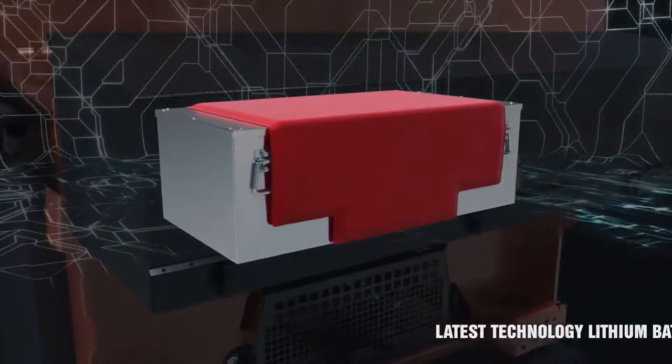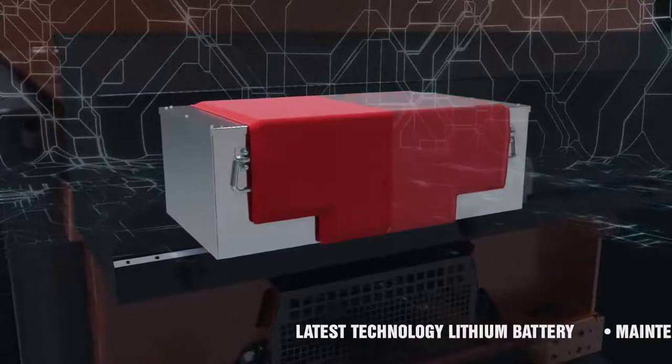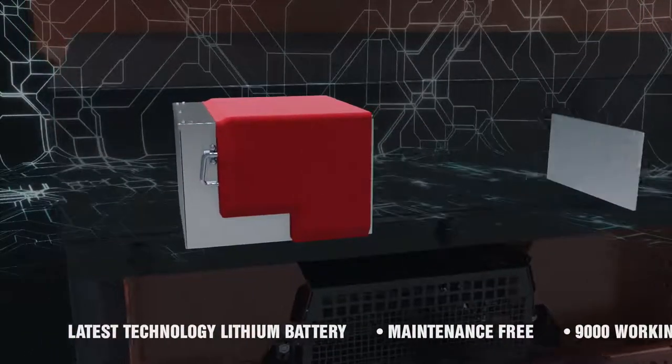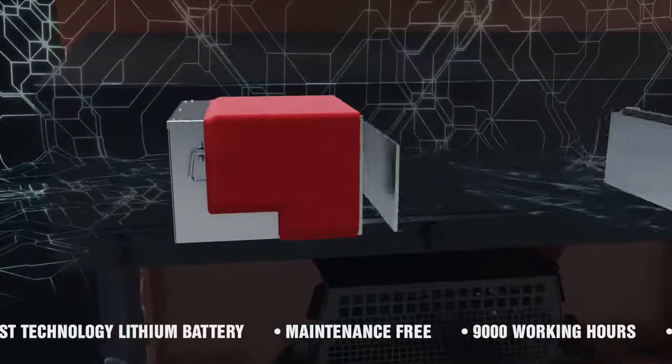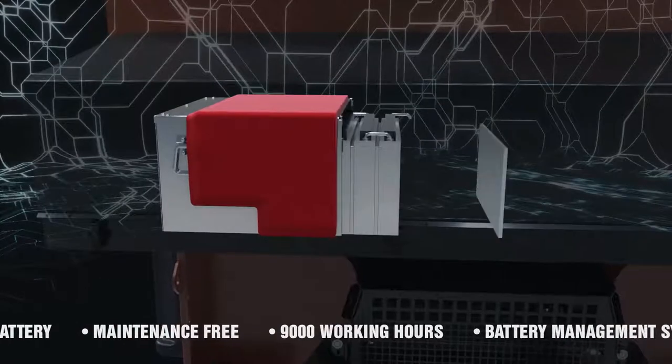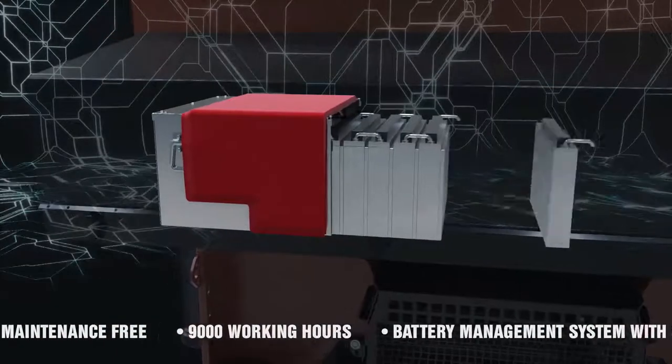Maintenance-free, cutting-edge lithium battery, allowing partial and fast charging cycles without damage. Designed for 2,000 charge cycles, up to 9,000 working hours — more than traditional spreaders' working life average of over 10 years.